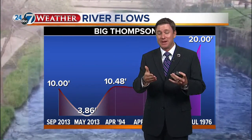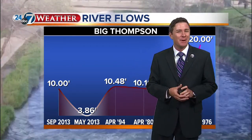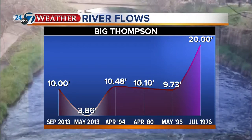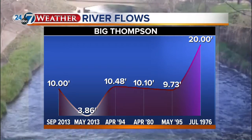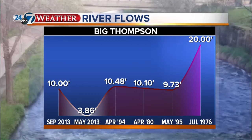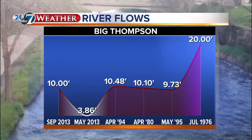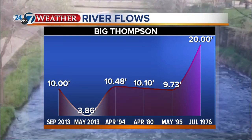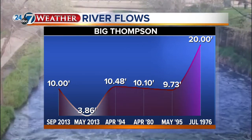The river came up from nine feet when she began her reporting, so it has risen, but not necessarily a dramatic rise — it's kind of reached a plateau. Looking at recent events and back in July of 1976, the Big Thompson Flood was reported at a depth of 20 feet. We've been about half that today — not quite as high as in April of 1994, but certainly one of the top events ever measured along the Big Thompson River.